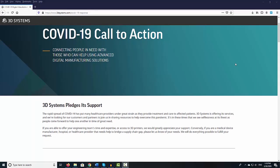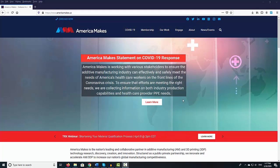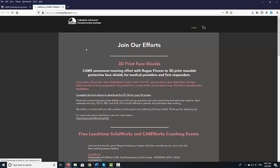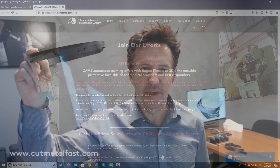So if you're a 3D printer owner who wants to get involved and help, you can check out some of the links published in the text version of this report down below. The Columbus, Ohio-based CAMS, which stands for Columbus Advanced Manufacturing Systems, is also making face shields and donating them to healthcare workers. Here is CAMS CEO Jeff Trevorrow.